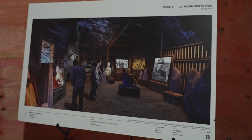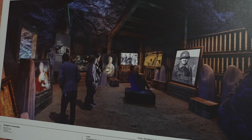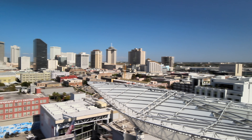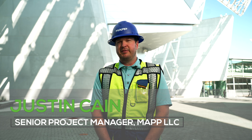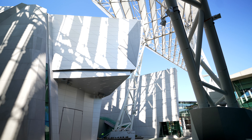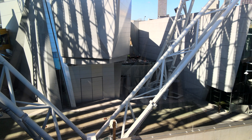The project that we're working on here is the Liberation Pavilion. It's the final phase of the National World War II Museum here in New Orleans. It's approximately a $25 million project, 75,000 square foot, six-story building with complex geometry.